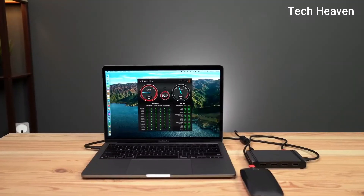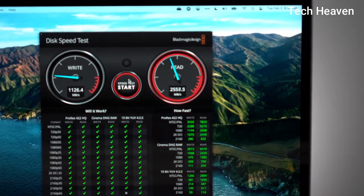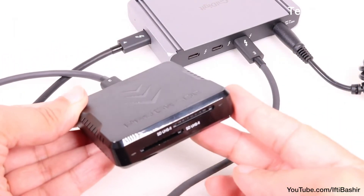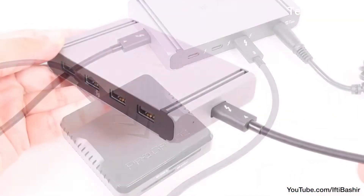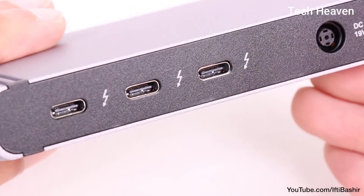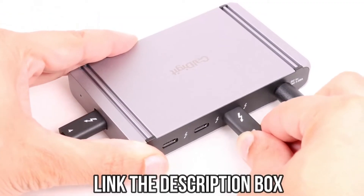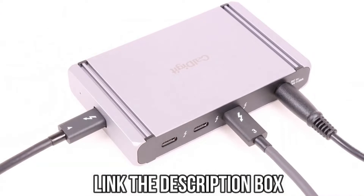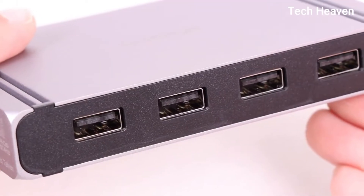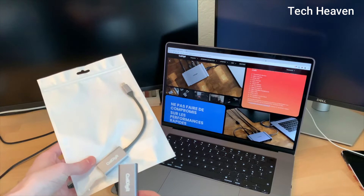On one side of the hub you'll find four USB-A ports running on the USB 3.1 Gen 2 protocol and delivering up to 10 gigabits per second. These ports are ideal for peripherals such as card readers, hard drives, and SSDs. On the other side you'll find four Thunderbolt 4 USB 4 ports using a USB Type-C connection. These ports are backwards compatible with USB-C, Thunderbolt 3, and Thunderbolt 2 devices via adapter, each capable of 40 gigabits per second throughput.